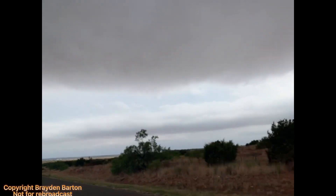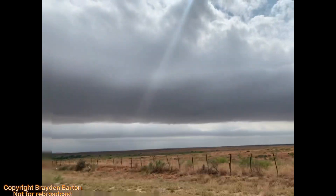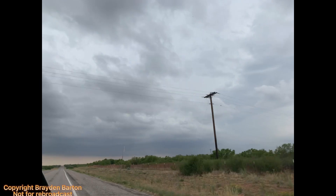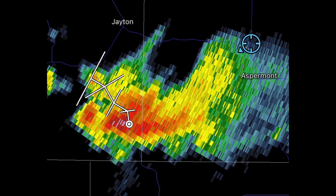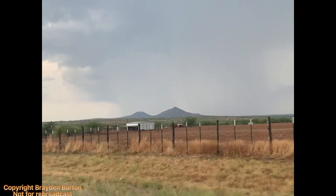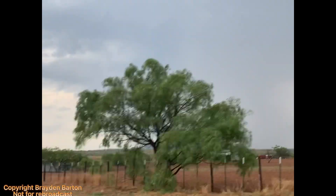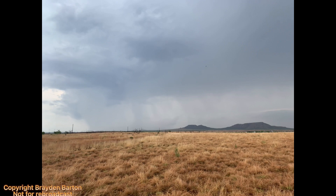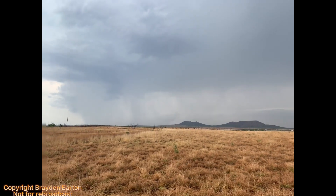I chose to target the West Texas Panhandle as the models showed supercells initiating there. However, along the way I saw a storm developing near Aspermont, Texas, developing a hail core and broad rotation, and decided to initially target that cell. This storm would try to be very pretty and photogenic with the precipitation core and a semi-discrete structure behind the Twin Mountains near Aspermont, Texas.